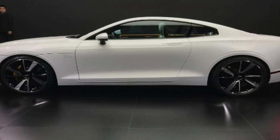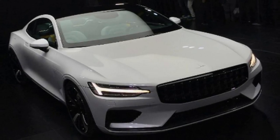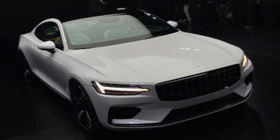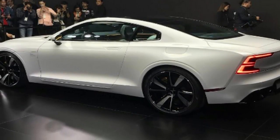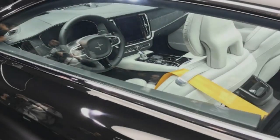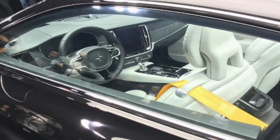The Polestar 1 is being touted as an electric-performance hybrid, and will make use of a 338bhp 2.0-litre four-cylinder petrol engine sending drive to the front wheels. A starter motor generator will inject a further 39bhp, and electric motors will send 215bhp to the rear axle. Total power reaches 592bhp, with torque hitting 1,000 Nm. The Polestar 1 will be capable of 0 to 60 mph in under 4 seconds.